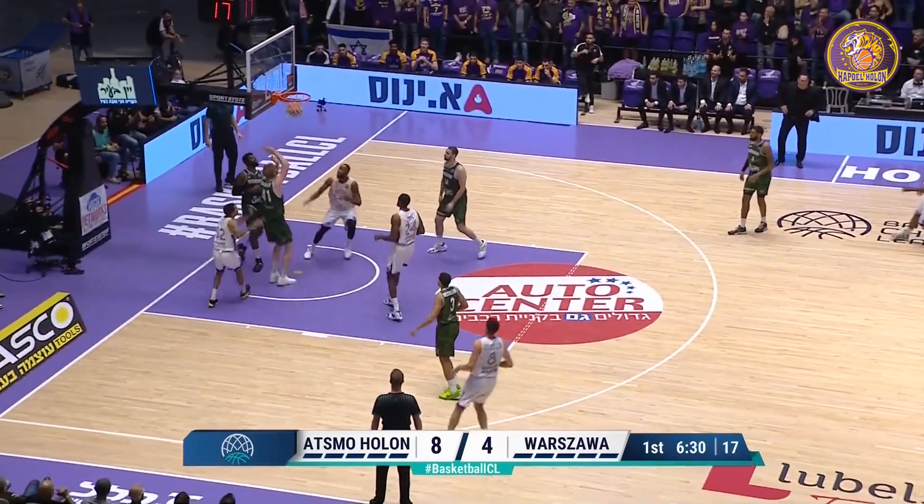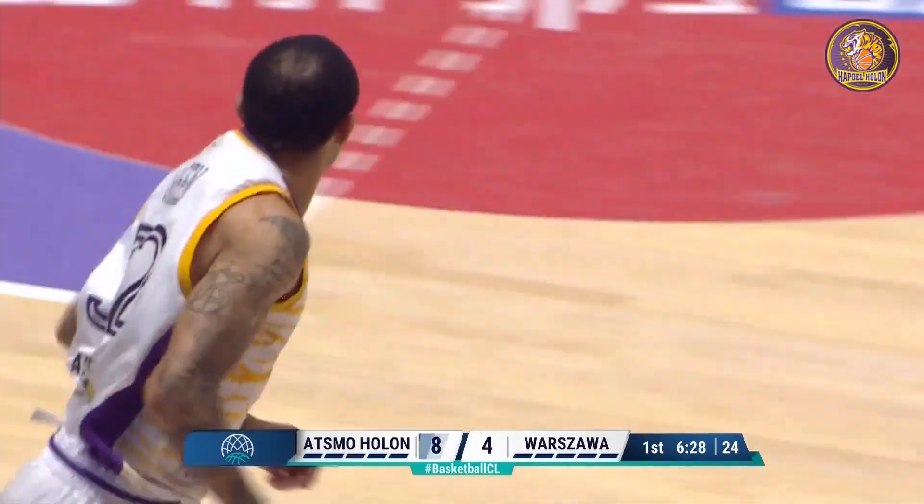Jeff Grissell makes a beautiful play with a reverse layup, and Eric Green getting the assist.